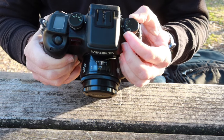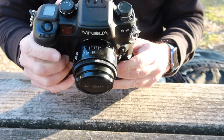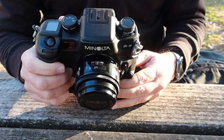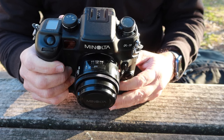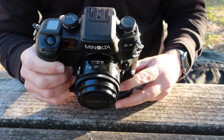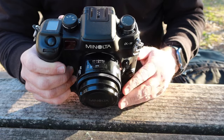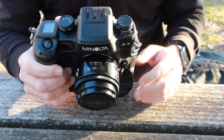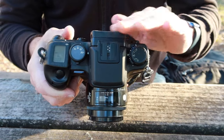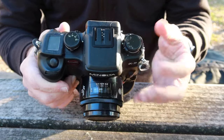On the top we have the exposure compensation dial, where you can add or subtract a couple of stops. As I've mentioned in previous videos, if you're shooting something on snow and want it to look white you can increase the compensation; if you're shooting someone in a black dress you can decrease it, so white looks white and black looks black. The dial under it is flash compensation — you're actually able to compensate for a different flash, which is quite an amazing feature.